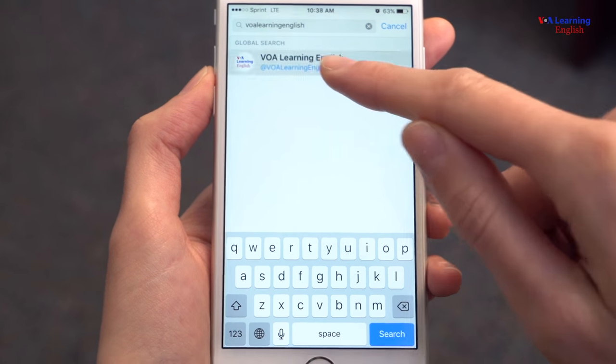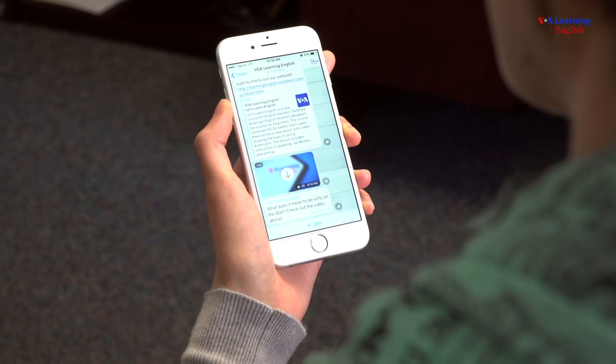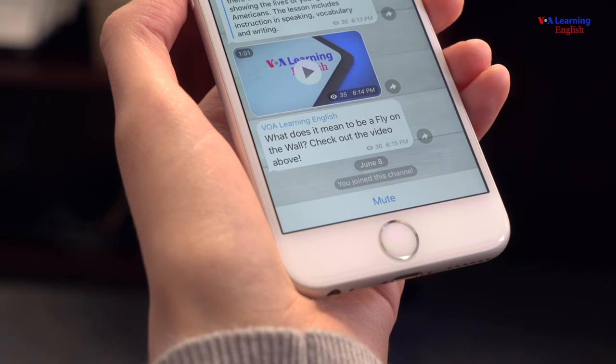Click on the channel with the official VOA Learning English logo and then click join at the bottom of the screen.